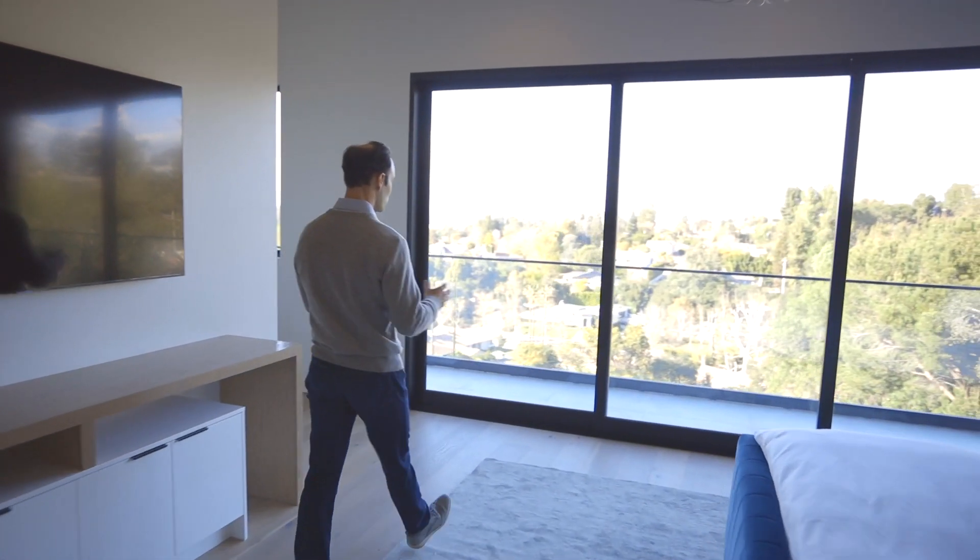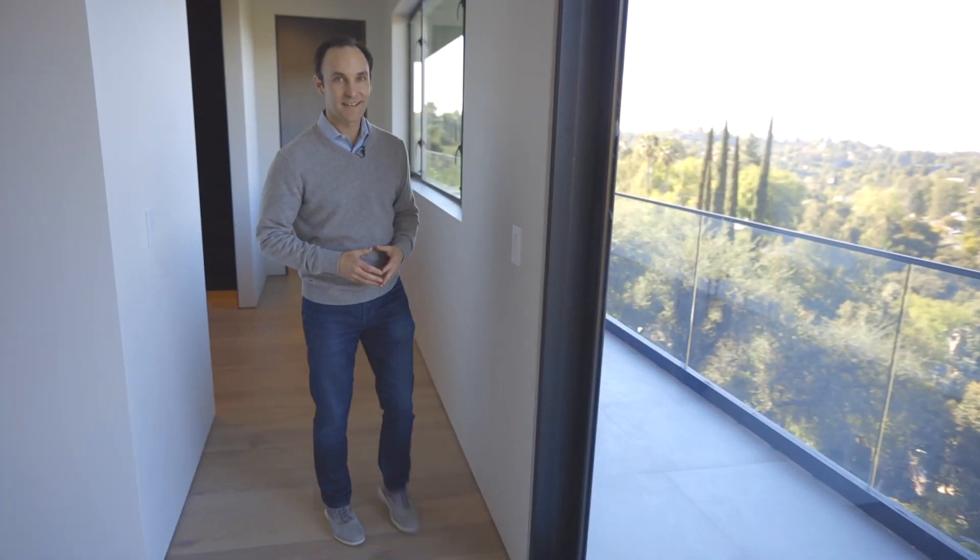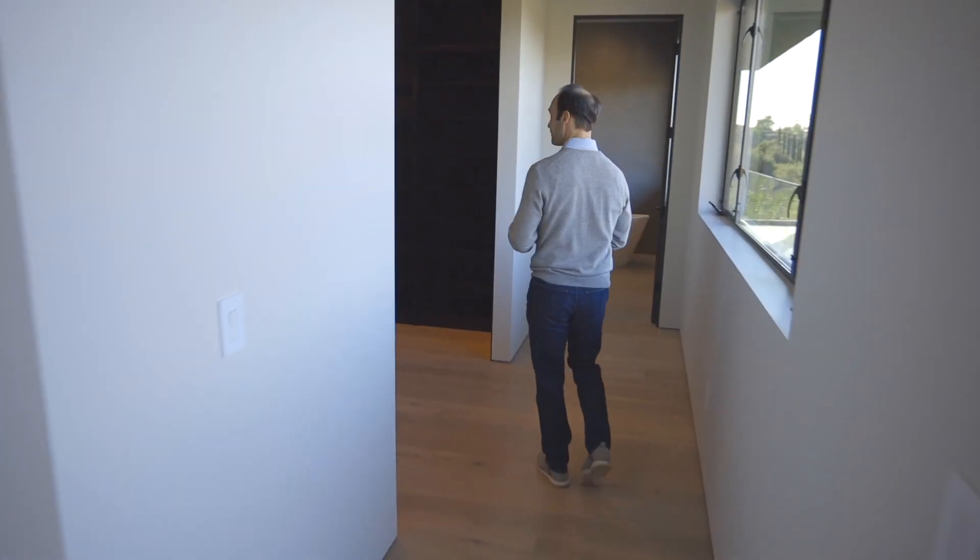It has a huge wrap-around balcony that goes the full length of the home. And this hallway leads into about a full room-size walk-in closet — plenty of room for all your clothes.